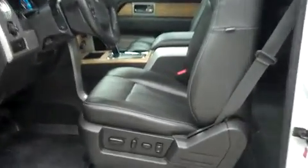Now, let's take a look at the interior. In the first row, there's leather bucket style seating. These are dual power heated AC seats, and they're in very nice condition.